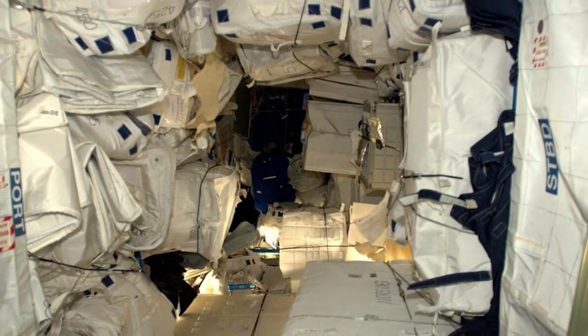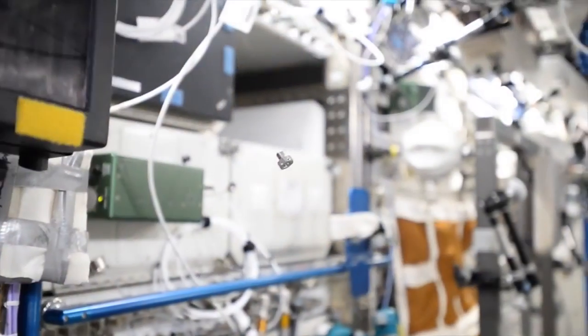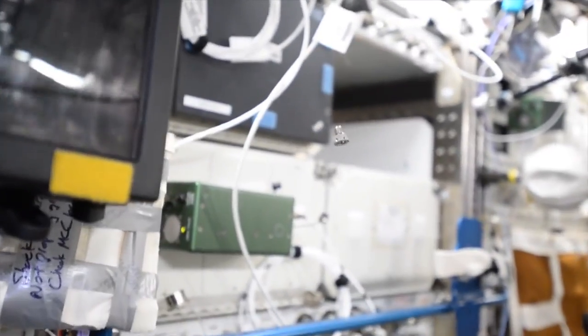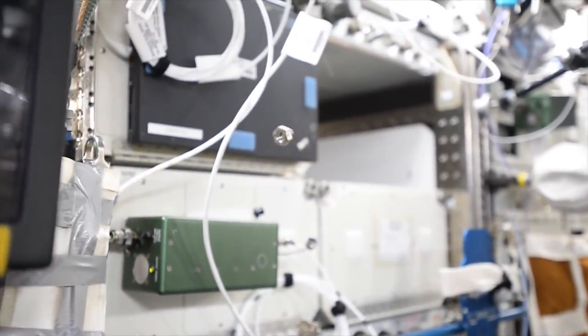Let's figure out where the weirdest place we found something. We'll often look at the camera and there'll just be an item kind of floating by. Look at this — the bolt we lost! No, no, no, no — it's just floating here. I just came around the corner from the cupola and it's floating here.